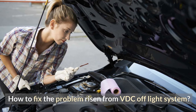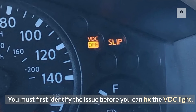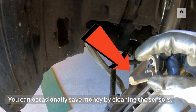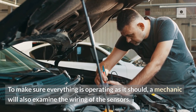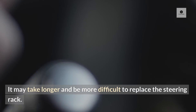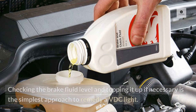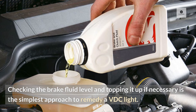How to fix the problem arising from the VDC off-light system? You must first identify the issue before you can fix the VDC light. You must replace the sensor if the VDC light is on as a result of a faulty one, though you can occasionally save money by cleaning the sensors. A mechanic will also examine the wiring of the sensors to make sure everything is operating as it should. It may take longer and be more difficult to replace the steering rack, and a qualified programmer must reprogram the ECU. Checking the brake fluid level and topping it up if necessary is the simplest approach to remedy a VDC light.